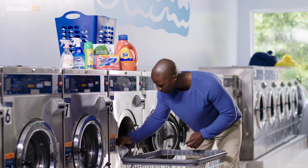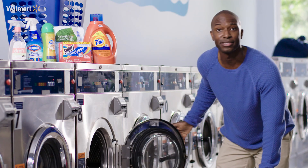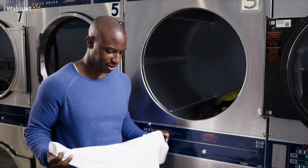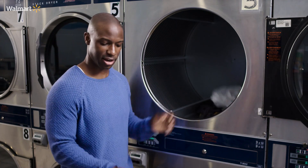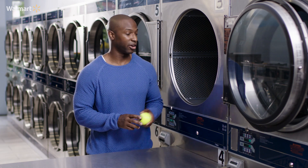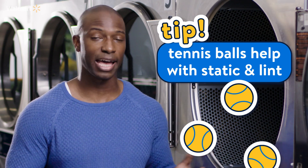Check that the delicates and socks are still in there — all good. Now it's time to dry. Remember that stain remover we used? Look at that — it had a big pink stain right on there and now it's gone. Let's toss that in. Tennis balls are good for more than just juggling — you can toss these in the dryer and they're good for static cling, help reduce wrinkling, and basically act like a lint trap.